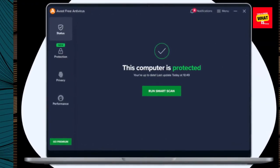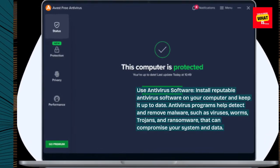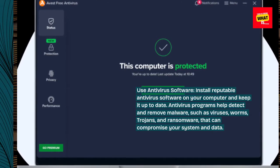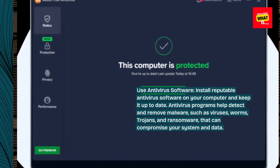Use antivirus software. Install reputable antivirus software on your computer and keep it up to date. Antivirus programs help detect and remove malware, such as viruses, worms, trojans, and ransomware, that can compromise your system and data.